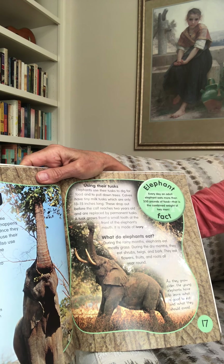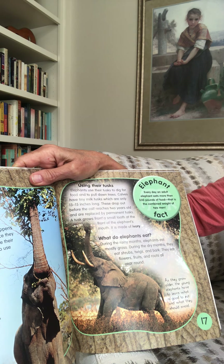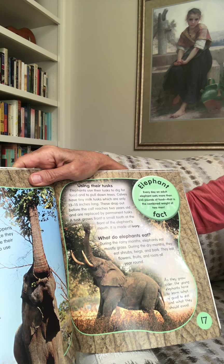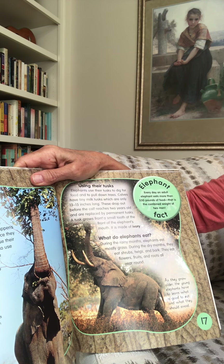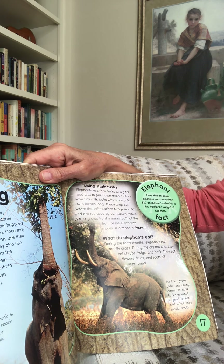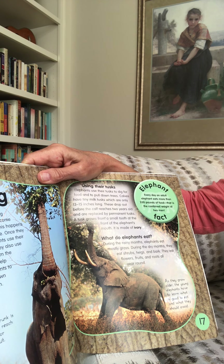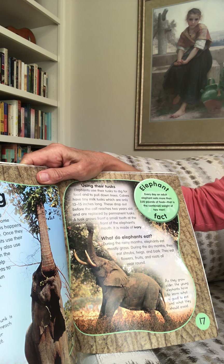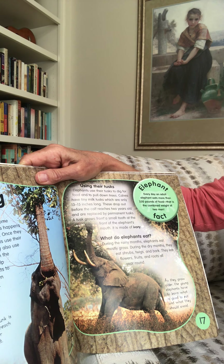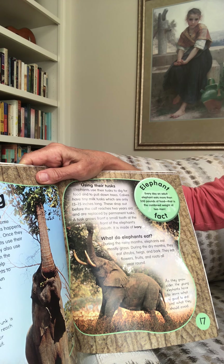Using their tusks. Elephants use their tusks to dig for food and to pull down trees. Calves have tiny milk tusks only 13 to 15 inches long, which drop out before the calf reaches two years old and are replaced by permanent tusks — just like elephants have baby teeth like people do. A tusk grows from a small tooth at the front of the elephant's mouth and is made of ivory. During the rainy months, elephants eat mostly grass; during the dry months, they eat shrubs, twigs, and bark. They eat flowers, fruits, and roots all year round.